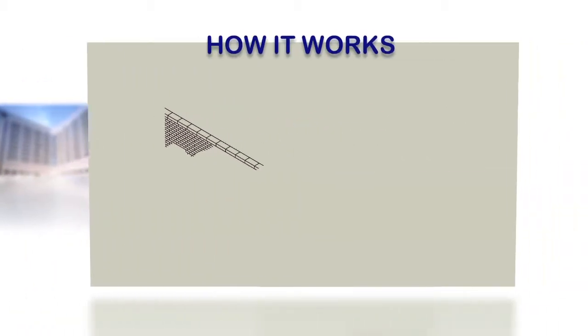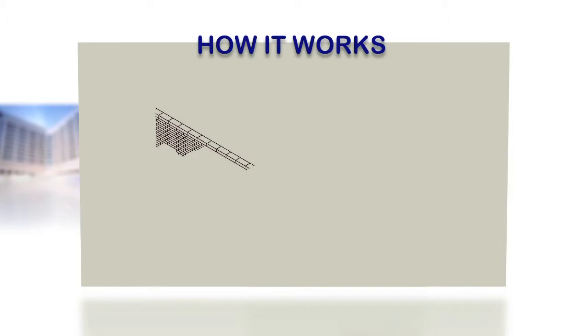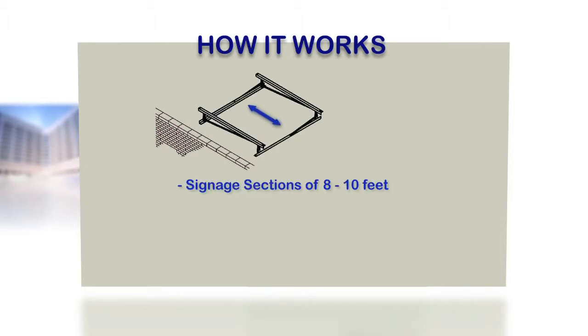So how does it work? The Over The Edge Sign System has been professionally engineered to be installed in display sections of 8 or 10 feet widths.